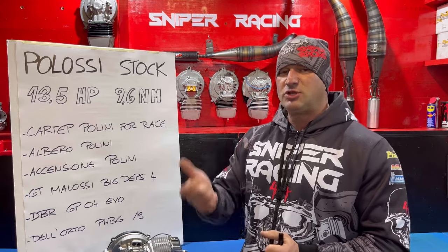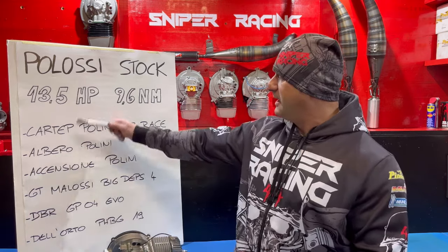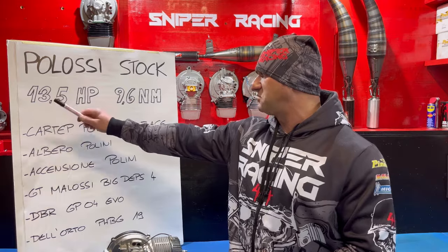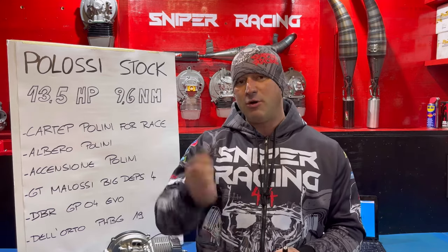Io in questo caso avevo montato un Dell'Orto PHBG 19. Vi anticipo già che se fate questa combo e andate a montare un carburatore Polini PC21, guadagnate sia coppia che potenza. È facile che con questo mix arriviate tranquillamente a 13,8 cavalli e 10-10,2 newton metri.